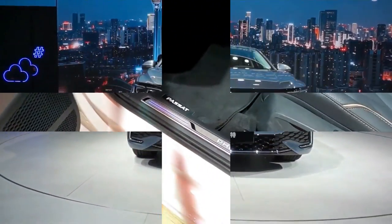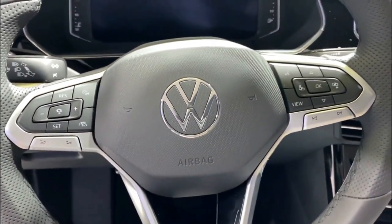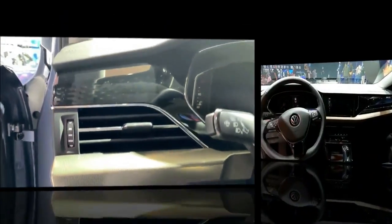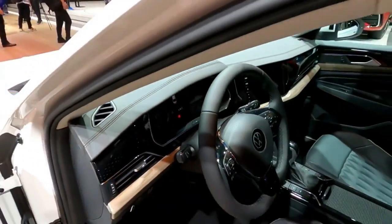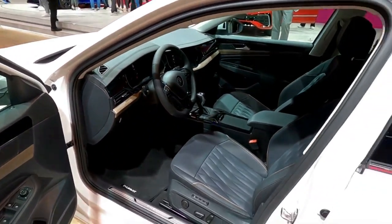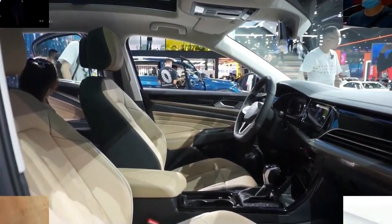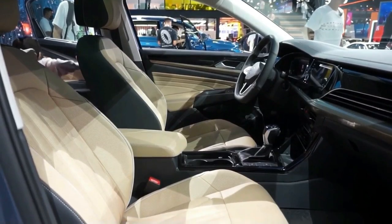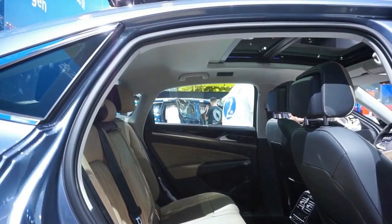With an open cabin and thin door pillars, outward visibility in the Passat is excellent. There is little variation in cargo capacity among family sedans. With the seats folded, we managed to fit 16 carry-on-sized boxes behind the front seats. The Passat fell to the bottom of the family sedan pack for real-world carrying capacity, perhaps because Volkswagen sacrificed some trunk space to the Passat's huge back seat.